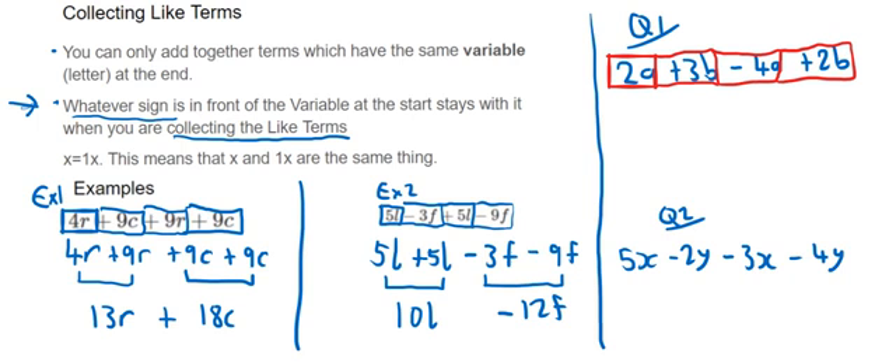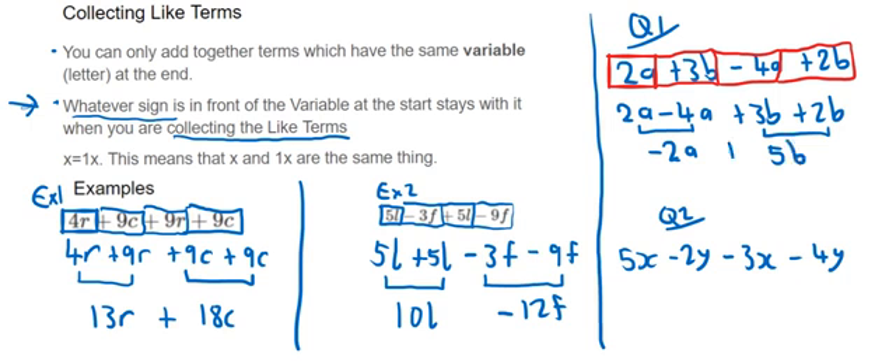Answer to question one: 2a plus 3b minus 4a plus 2b. Put the like terms together: 2a and minus 4a — that minus in front of 4 comes down — then plus 3b and plus 2b. For 2a minus 4a: 2 take away 4 goes into the negatives, giving minus 2a. For 3b plus 2b: that's 5b, positive. Final answer: minus 2a plus 5b.